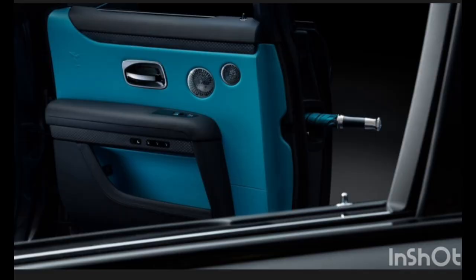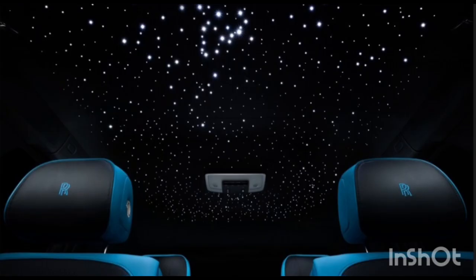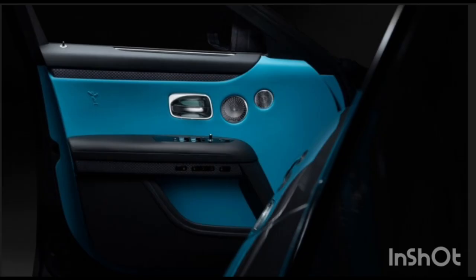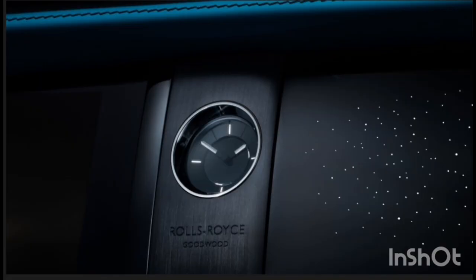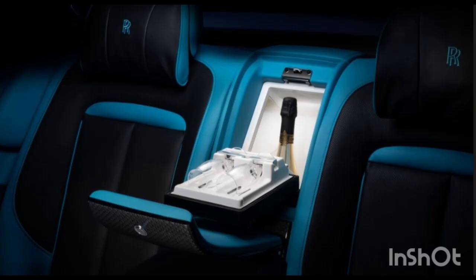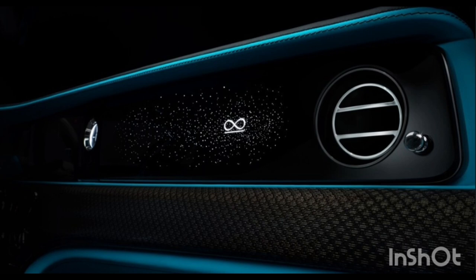Speaking of pedal travel, the brakes have been retuned for less pedal travel and a higher bite point. Rolls-Royce was rather economical with details on the suspension changes — presumably we'll learn more when we drive the car next month — but the company does say that its engineers have retuned the chassis and increased the volume of the air springs to quell body roll.